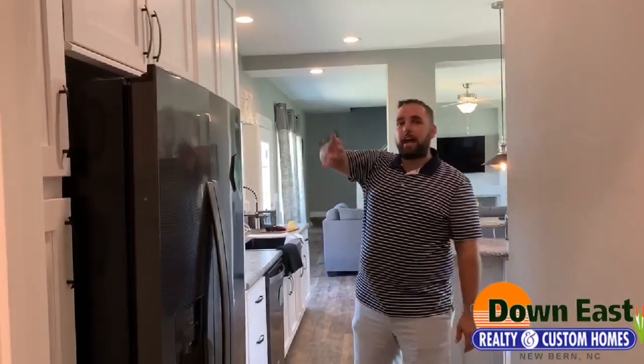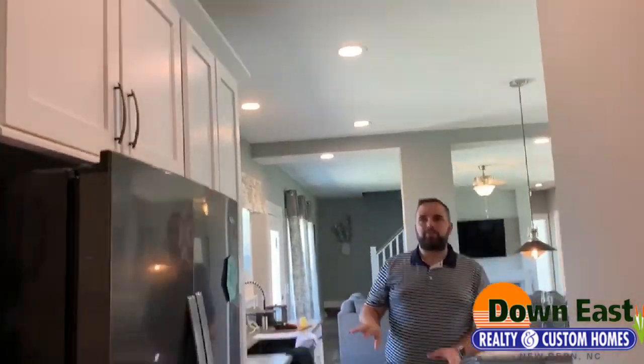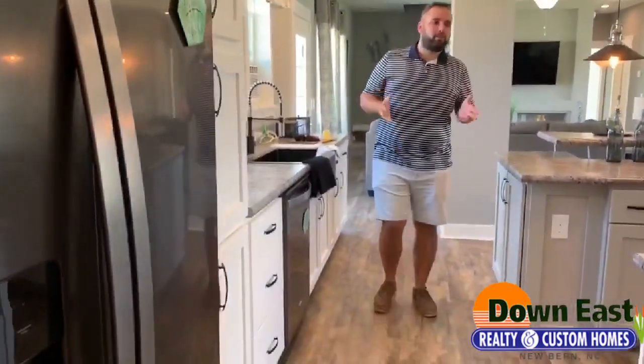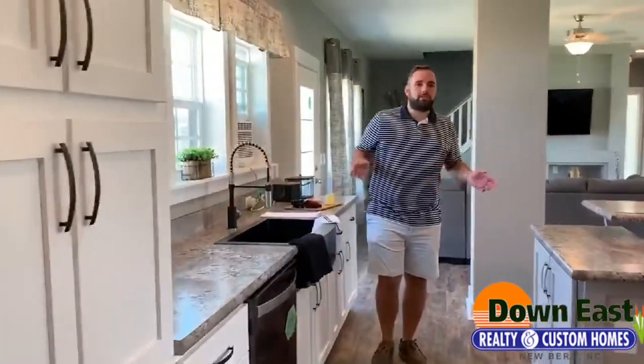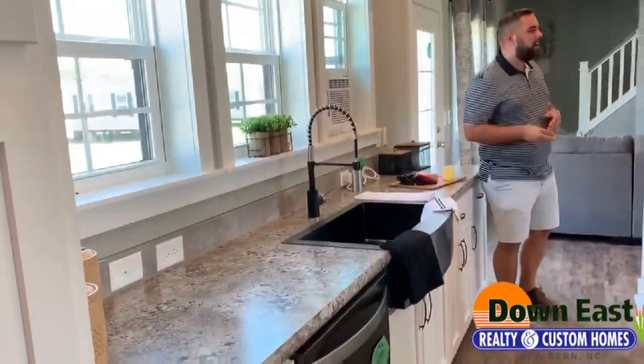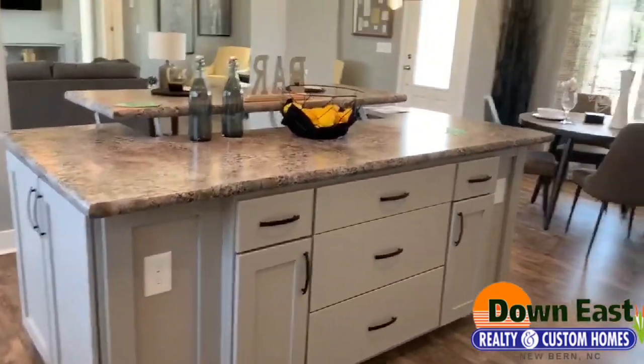As we're moving out of the laundry room, we have all of these cabinets built in right around the refrigerator — perfect for your pantry with plenty of space. Walking back through this gorgeous kitchen — I call it a chef's kitchen — we'll show you this living room and how much space is in it.